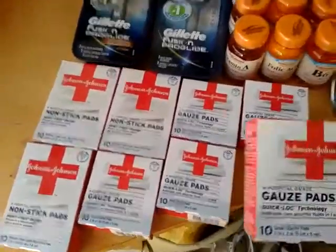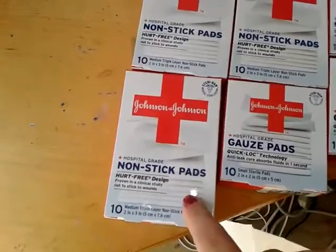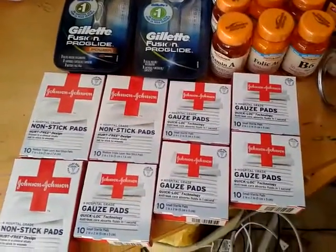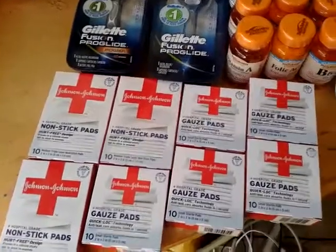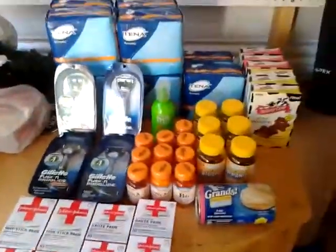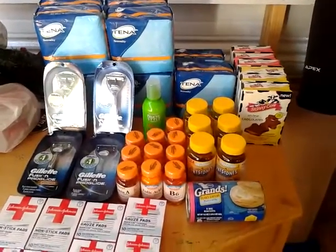I picked up five of the Johnson & Johnson 10-count gauze pads for $1.79 each, and three of the non-stick pads 10-count for $1.99 each. I used four $2 off of two manufacturer coupons from coupons.com and eight 75-cent off of one Publix coupons from the purple health and beauty flyer. It made these only 4 cents a box and the others about 20 cents a box.